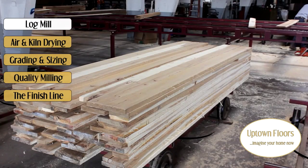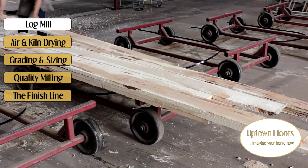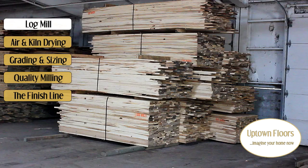Finally, at the end of the line, this hickory is sorted according to appearance and length. It's also the very first grading step among several more once it's air and kiln dried. Here we have about 5,000 square feet ready to go to the flooring mill.